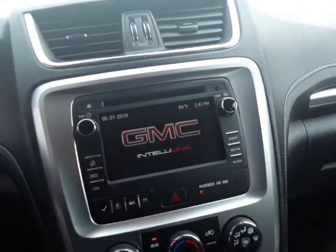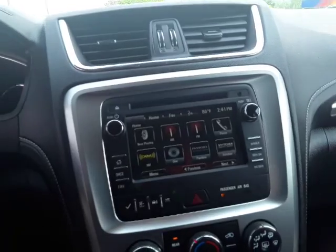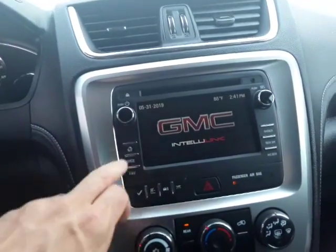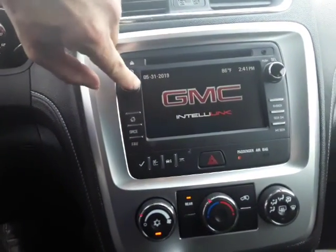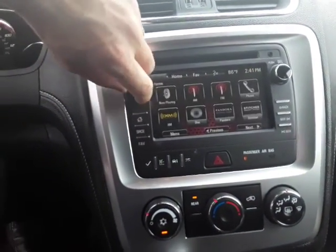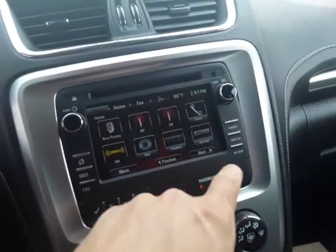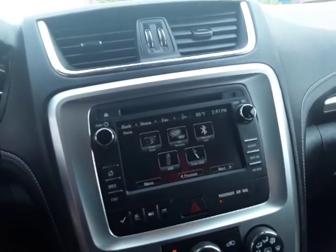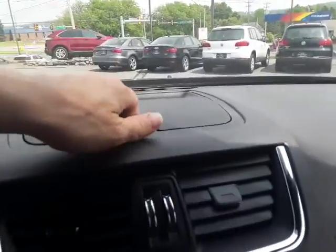Sliding over to the radio, of course it's a touchscreen. Push it just to turn it on — number of different apps here. You've got XM, and AM/FM, of course XM, and a number of different things here including text messaging if you have your phone synced to it.